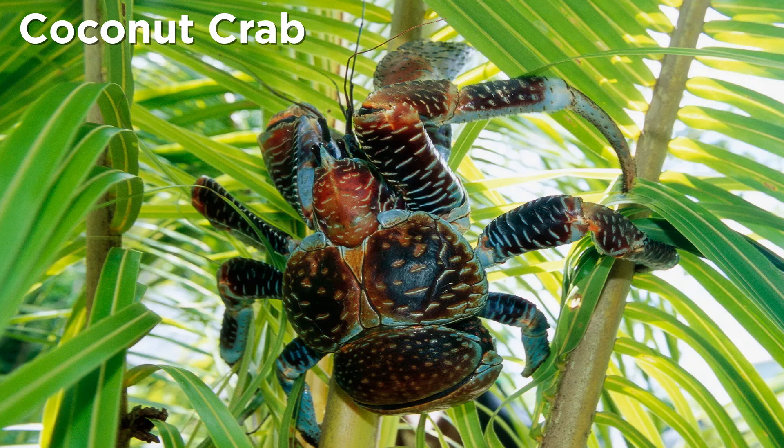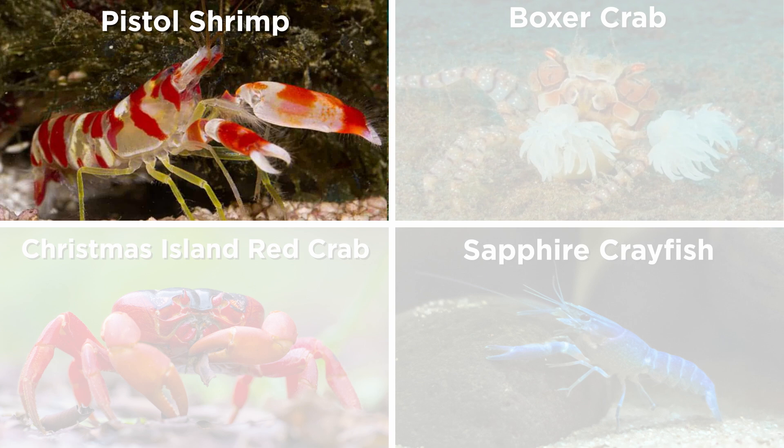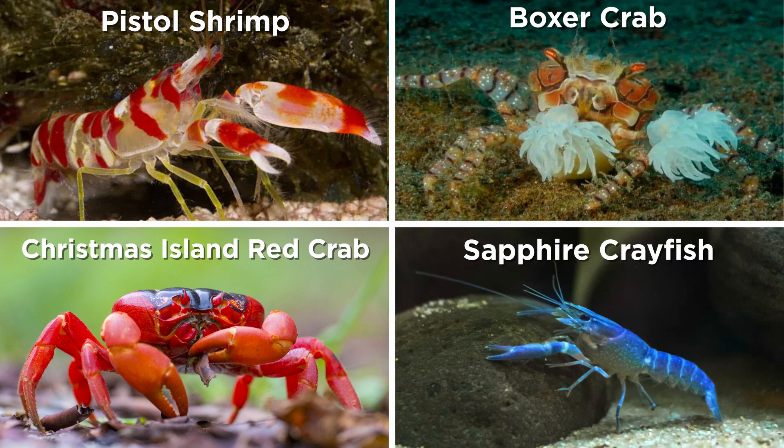They include the largest and heaviest terrestrial arthropod in the world — the coconut crab, weighing in at 9 pounds — though this is nothing compared to marine species like the American lobster, which can weigh up to 44 pounds. This group also includes the pistol shrimp, which can form cavitation bubbles that are briefly nearly as hot as the surface of the sun; boxer crabs that carry sea anemones; Christmas Island red crabs, famous for their migration and breeding; the sapphire crayfish, notable for its striking coloration; and many others.